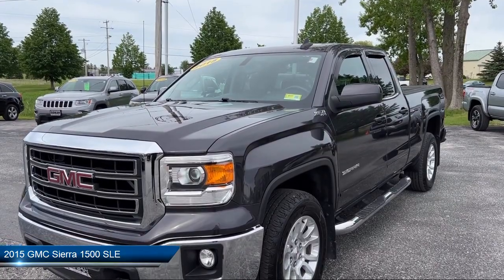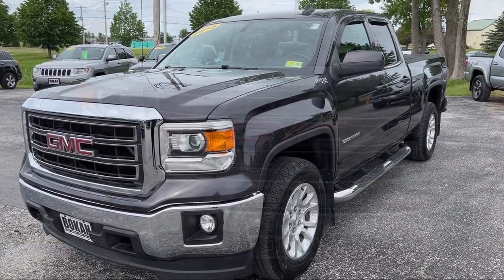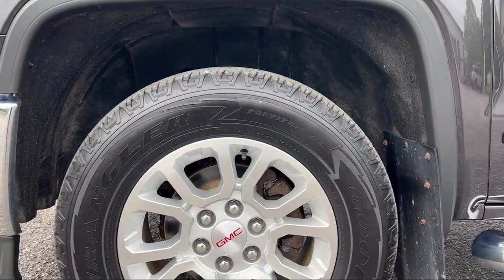It comes equipped with Z71 Off-Road Package, Easy Lift Tailgate, LED Cargo Box Lighting, Chrome Bumpers, Single Zone Air Conditioning, and Climate Control.